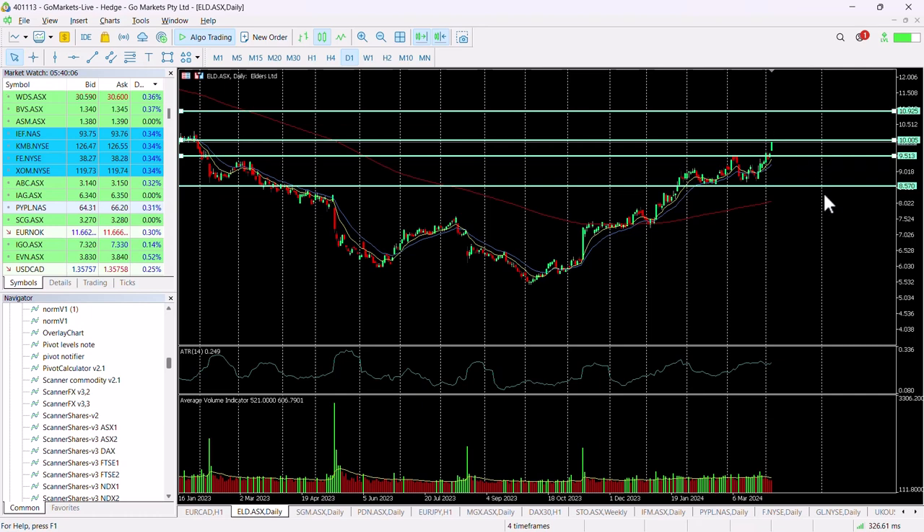It could be one that is set for a momentum move up towards that $11 mark. It would certainly be worth waiting until we've had a breach of $10, but as I said, that's getting pretty close. The high of the session is at $9.95, so it's not that far off. And if we do see some buying coming in at the end of the session, it could be worth consideration.